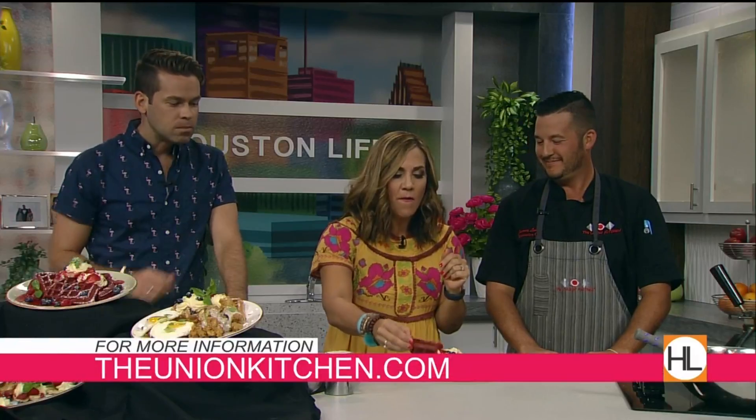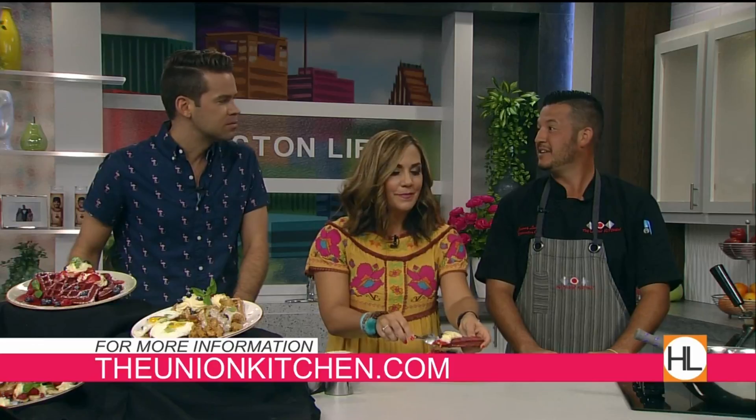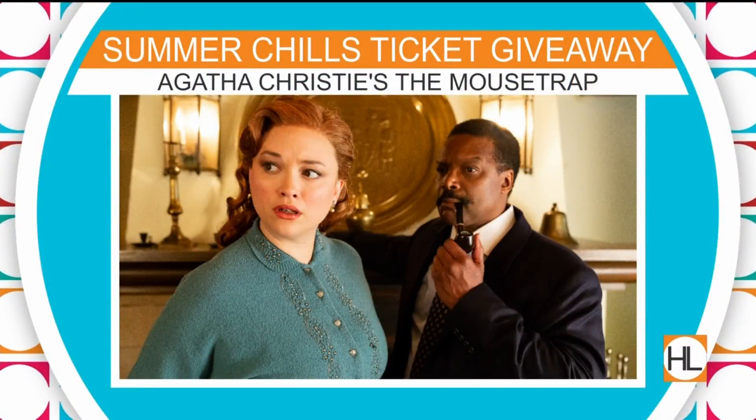These waffles are so good — Courtney usually gets them on Mother's Day and Valentine's Day. She's eating hers like a slice of pizza. Thank you so much to Chef James Lundy for joining us today!